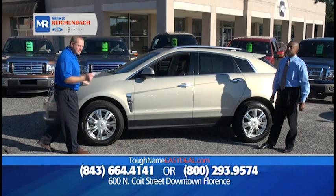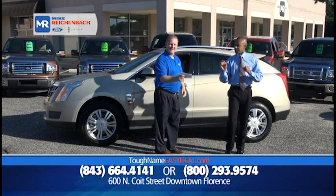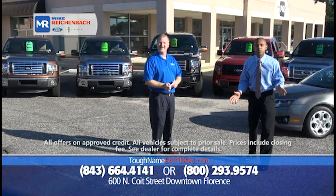How about a 2010 Cadillac SRX, the luxury collection, low miles — only 48,000 miles — priced to move at only $27,994. That gives you sunroof, leather, XM, and lumbar. Folks, see the number on the screen right here? Call it. We'll give you all the information you're looking for. We make buying easy.